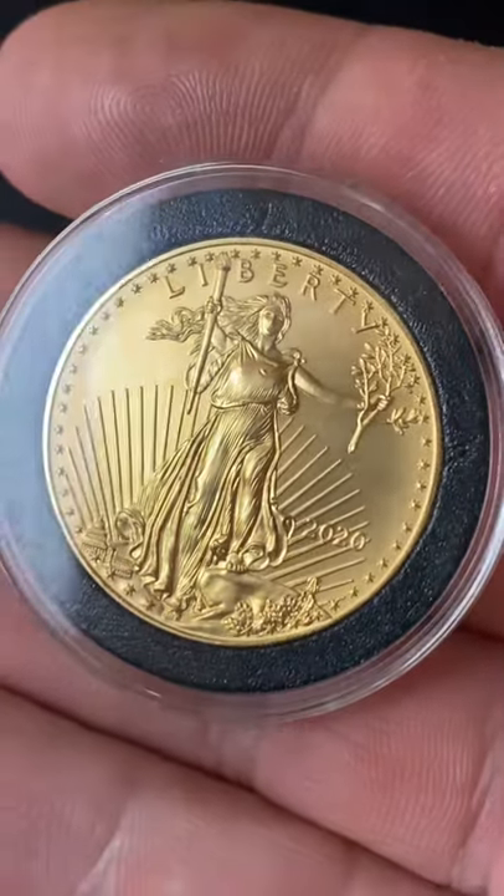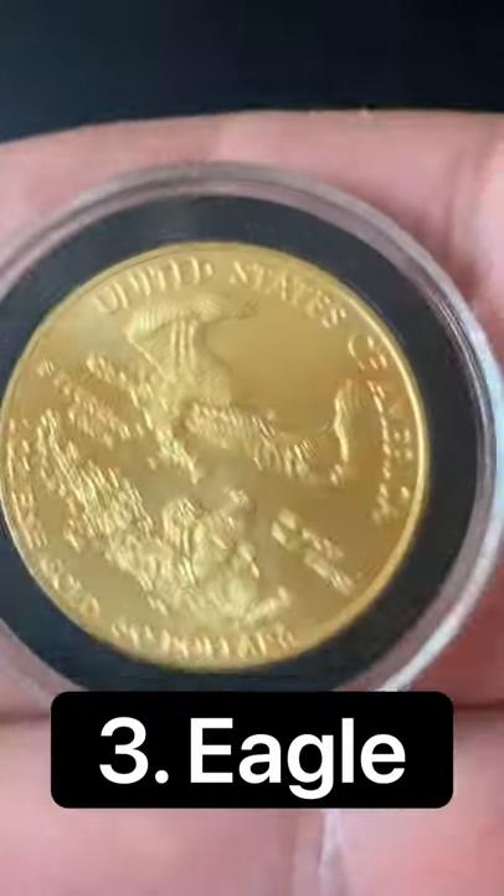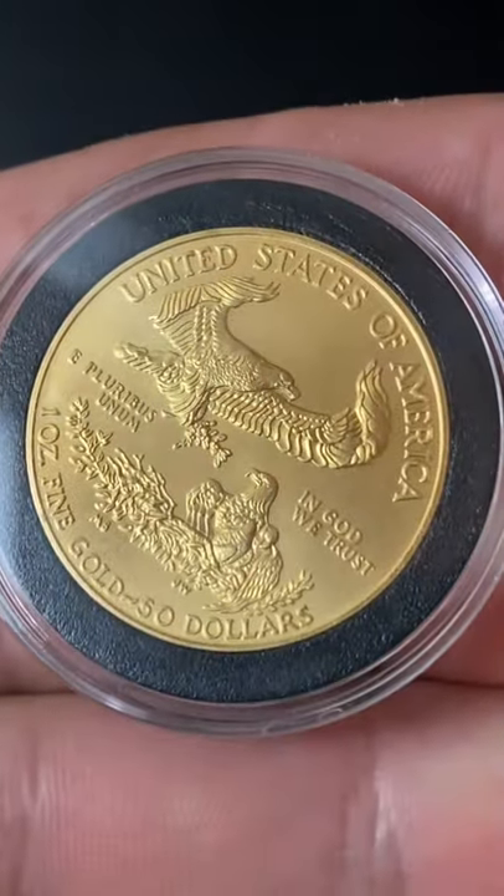Number 3 is the American Gold Eagle, the most popular bullion coin in the world, but the premiums were high this year.